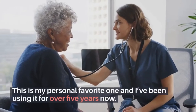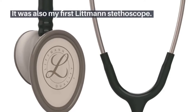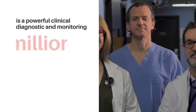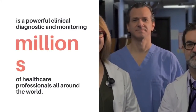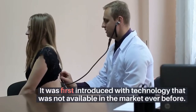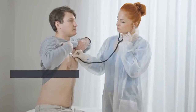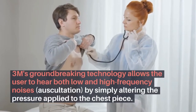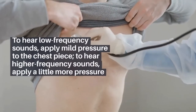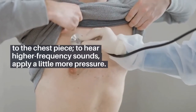This is my personal favorite, and I've been using it for over five years now. It was also my first Littmann stethoscope. The 3M Littmann Classic 2 S.E. is a powerful clinical diagnostic and monitoring tool used by millions of healthcare professionals all around the world. It was first introduced with tunable diaphragm technology — 3M's groundbreaking technology that allows the user to hear both low and high-frequency sounds by simply altering the pressure applied to the chest piece. To hear low-frequency sounds, apply mild pressure; to hear higher frequency sounds, apply a little more pressure.